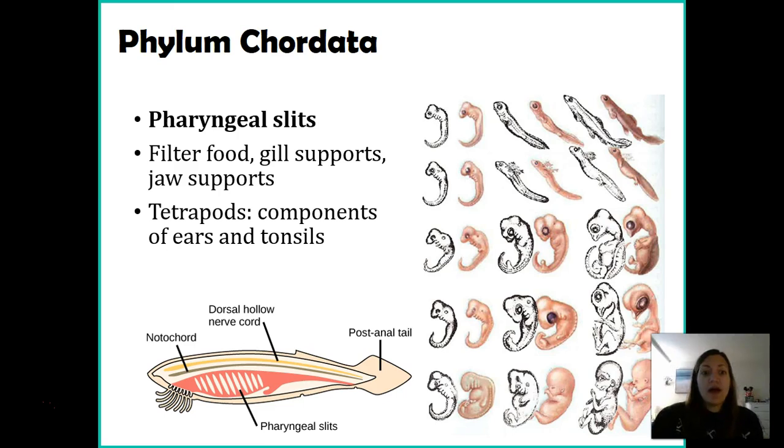In humans, the pharyngeal slits become part of the structures in the throat region. In tetrapods — tetra meaning four, pods meaning feet, though humans are also tetrapods with four main appendages — our pharyngeal slits become different components in our ears and part of our tonsils, which are found in the pharynx region. So even in humans these pharyngeal slits still have a purpose; it's just what they turn into that differs by organism.